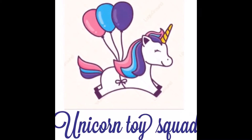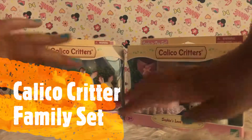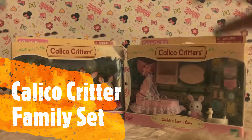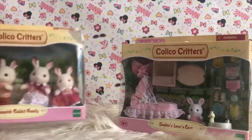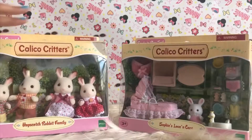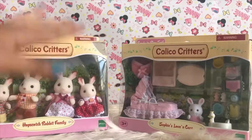Unicorn Toy Squad! Hi guys! Today I found another one of these sets with the family and little cute little sissy. And so we need to open right now.